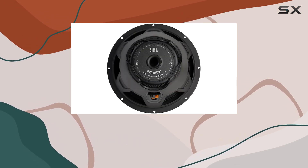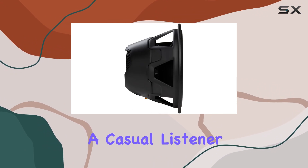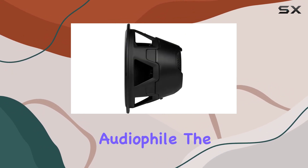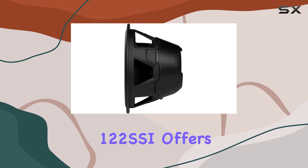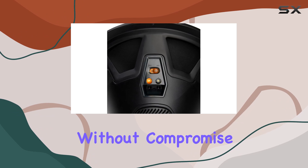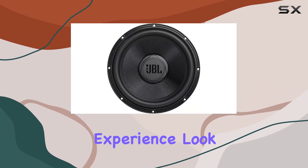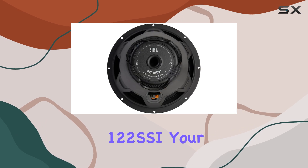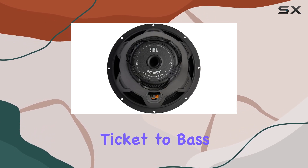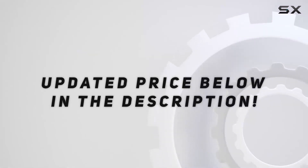Combine all these features and you get a subwoofer that doesn't just meet expectations — it exceeds them. Whether you're a casual listener or a diehard audiophile, the JBL Stadium 122 SSI offers power, reliability, and flexibility without compromise. If you're ready to elevate your car audio experience, look no further. Check out the video description for an updated price.